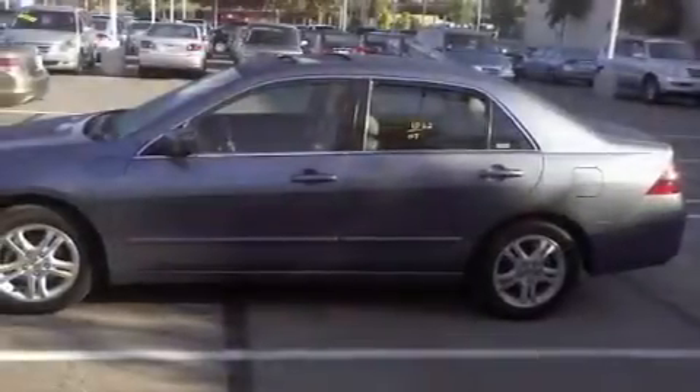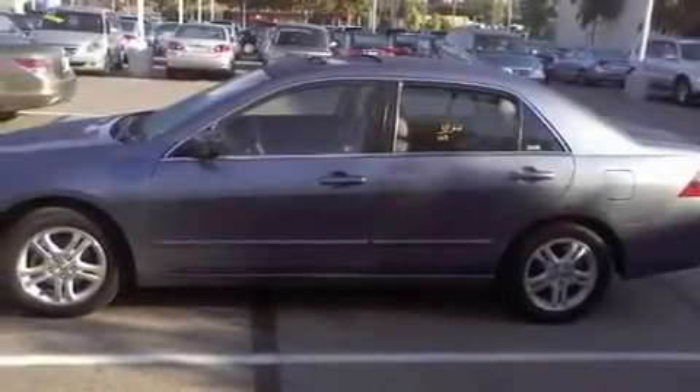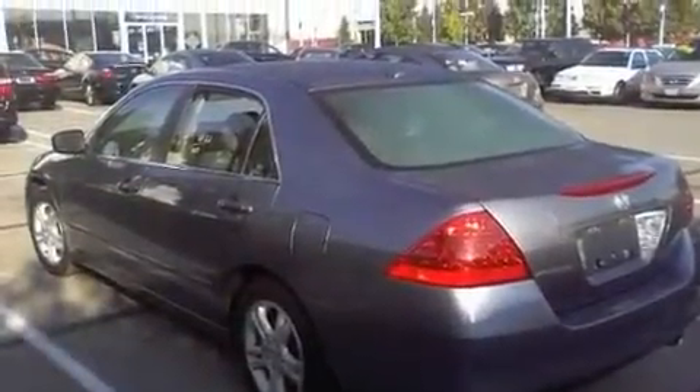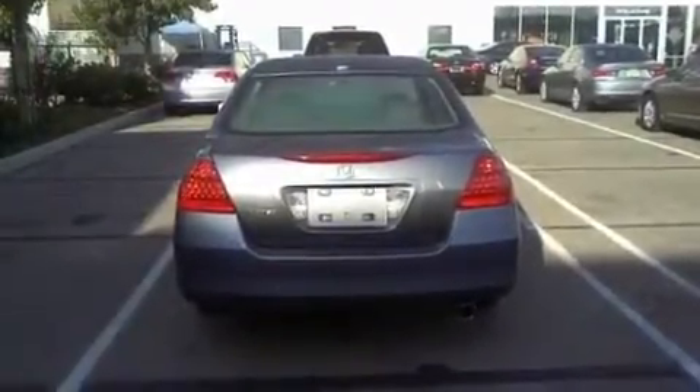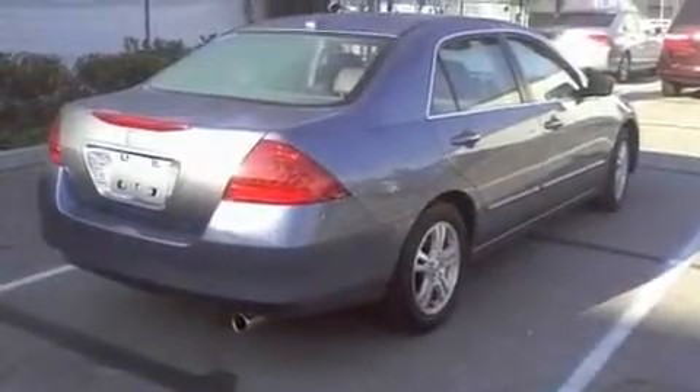Its top features include a power moonroof, heated front seats, an auto-dimming rearview mirror, a CD player, a leather interior, a double wishbone independent front suspension, alloy wheels, an anti-lock braking system, air conditioning with automatic climate control, and cruise control.